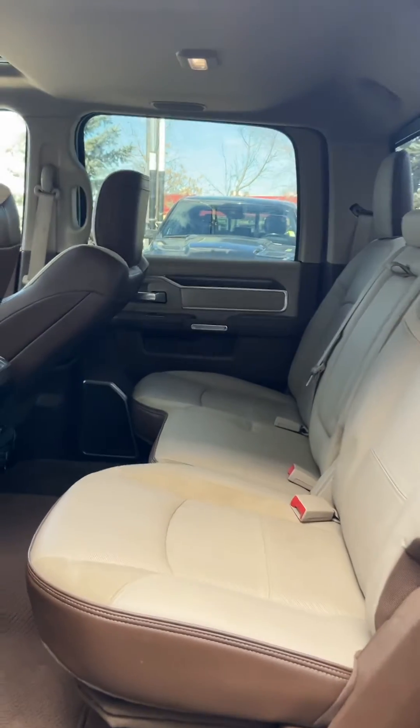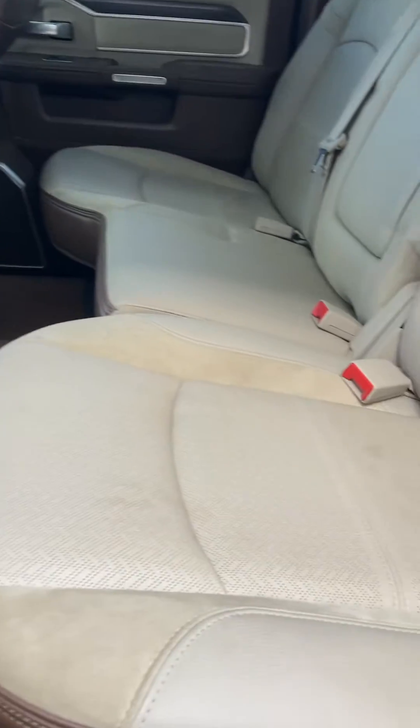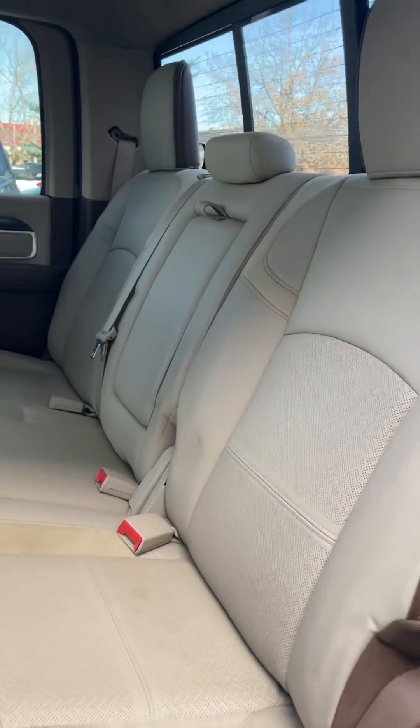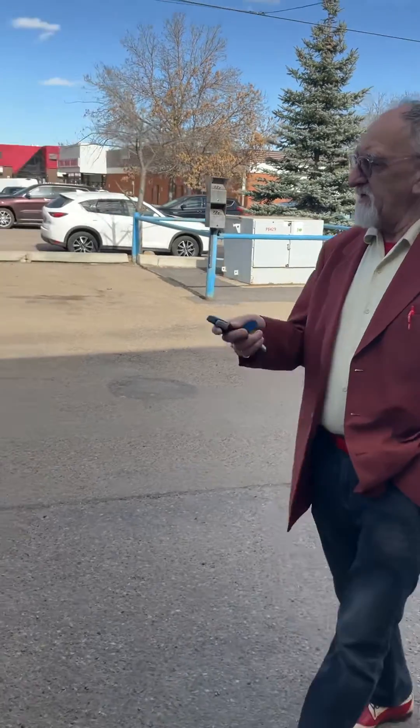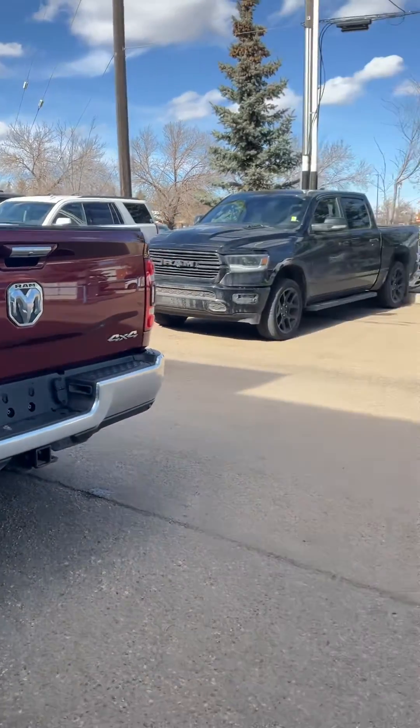It was just marked down a couple of grand. If you look at the interior with the Alcantara suede and everything, it looks like it was never sat in the back. I'll give you a quick walk around the back here — it's already got the flaps on, the steps on it, and it's all hitched up and has the fifth wheel. So she's ready for heavy towing.